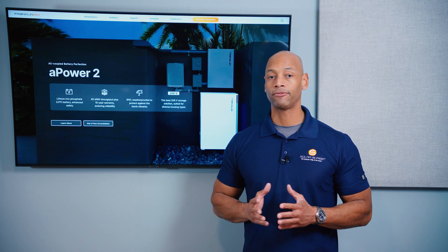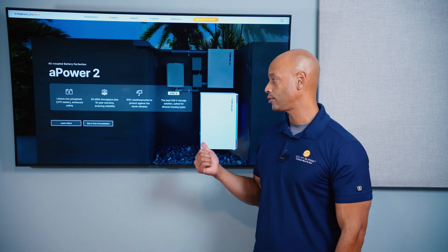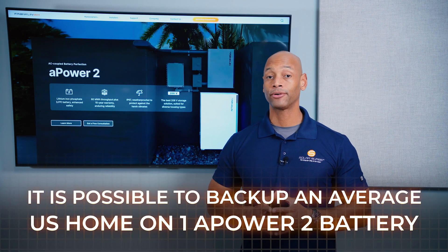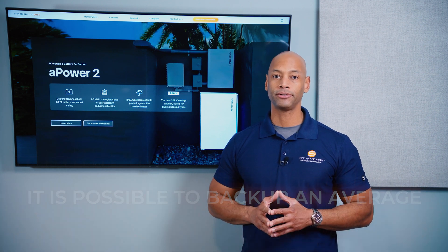If you have a larger home with 400 amp or 600 amp service, then typically you're going to want to use two or three of the A-Power batteries. But on a limited budget, to do a whole home backup for an average size US home, you could do it with just a single battery.